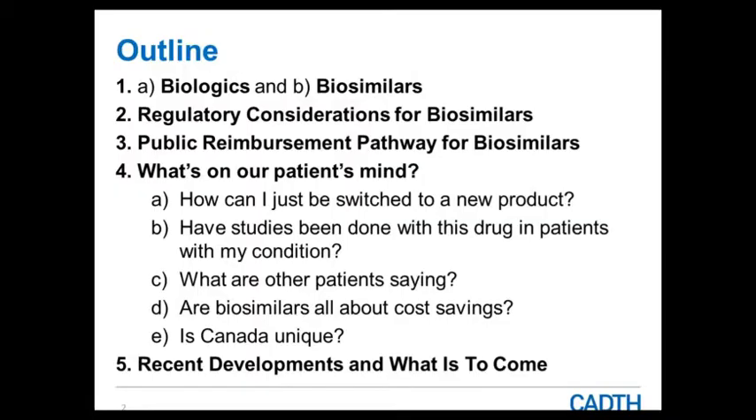For the next 45 minutes or so, we'll go through an intro to biologics and biosimilars — what they are and give some examples. Then we'll jump into regulatory considerations for biosimilars, and we're going to spend quite a bit of time on this part because it's important to understand the rigor of the review from Health Canada as we move along the reimbursement continuum. That foundation knowledge about how Health Canada conducts their review is quite helpful when it comes to questions that may come up from patients.